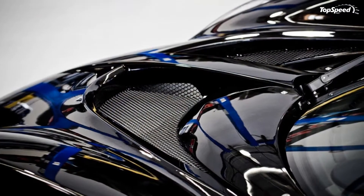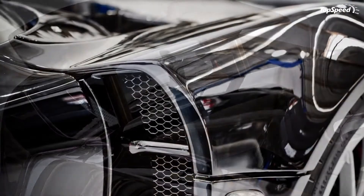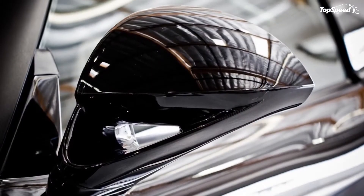"With the hardtop in place, the Venom GT offers a very visceral, raw driving experience," said Hennessy CEO Don Goldman. "With the hardtop removed, the wind and the growl of the twin-turbo V8 will offer our clients an even greater driving sensation."